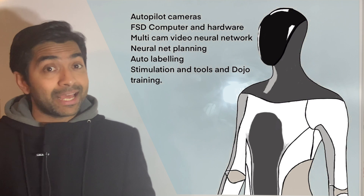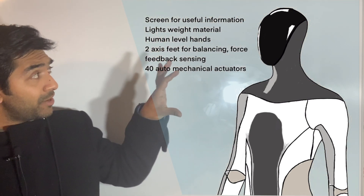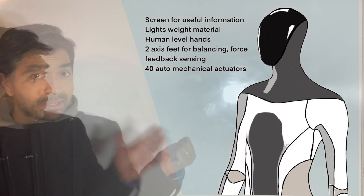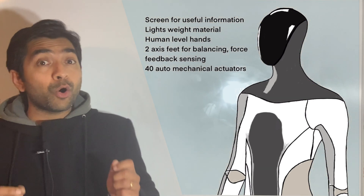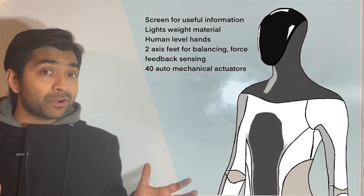On its face it has a screen for useful information. It's made of lightweight materials, has human-level hands, two-axis feet for balance, force feedback sensing, and 40 electromechanical actuators. As you can see, most of these technologies are also used in Tesla cars.